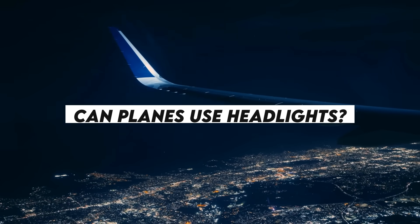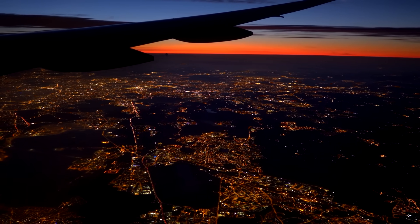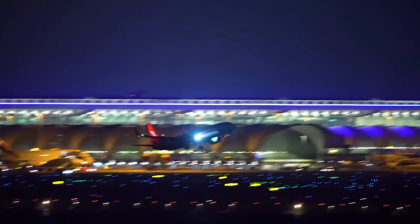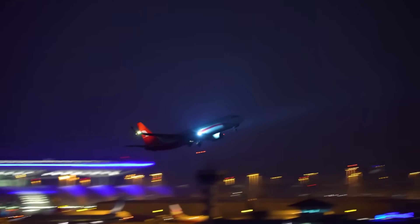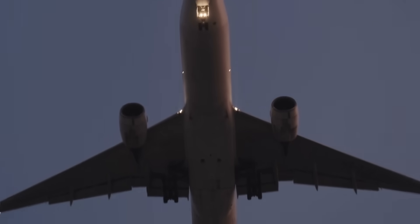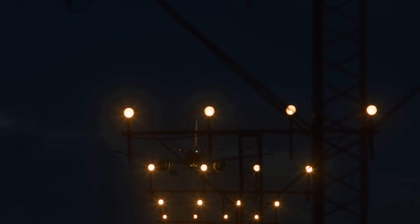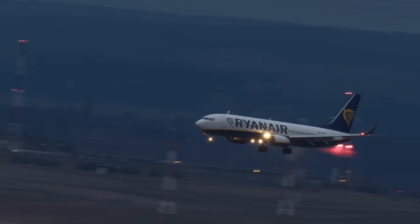Can planes use headlights? Let's get this out of the way. Planes don't really have headlights like cars do. They have landing lights, which are super bright and help during takeoff and landing, but once the plane is up in the air, those lights aren't really useful. Why? Because there's nothing to shine light on. It's not like driving on a road where light reflects off trees or pavement. In the sky, there's nothing to bounce the light back — it just disappears into the darkness.